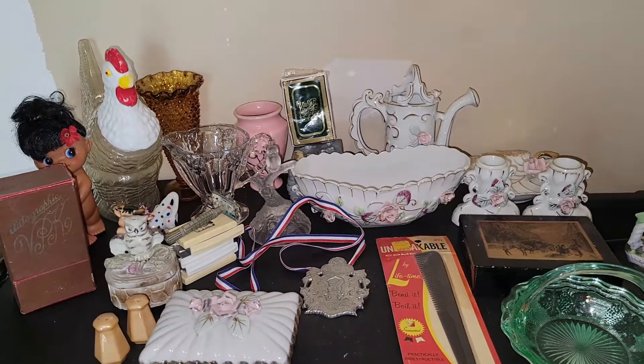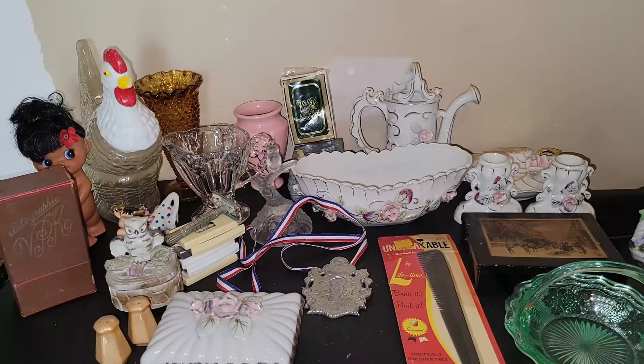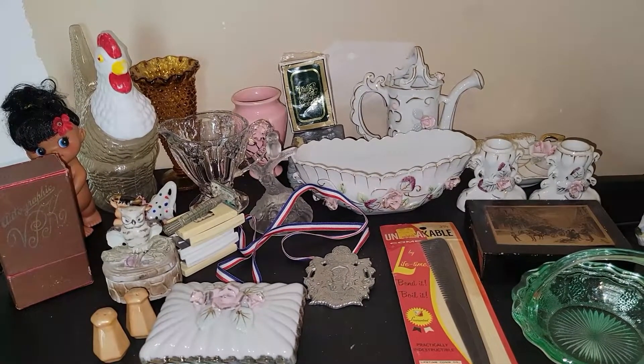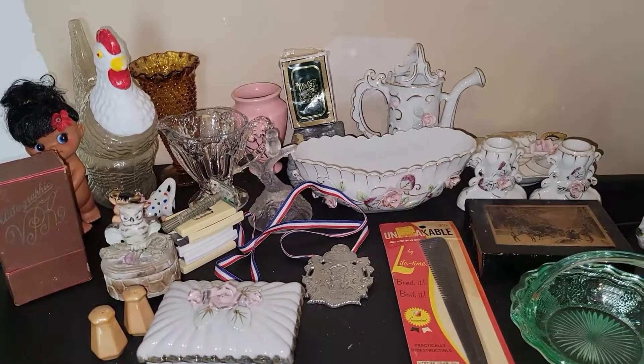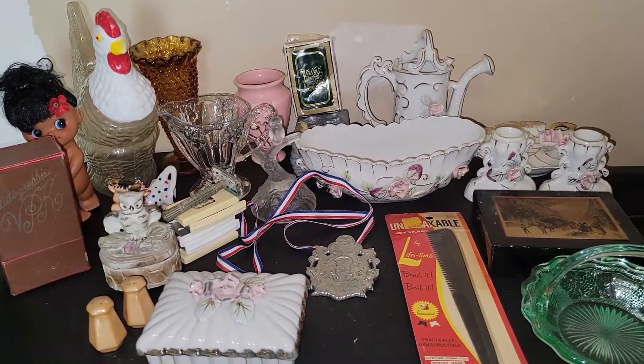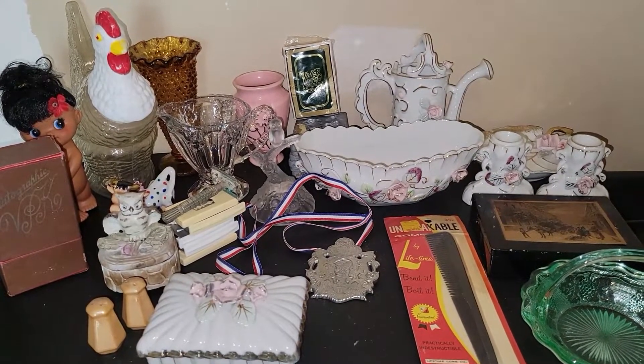Hey y'all, it's Vintage Vinnie — welcome to another thrift store haul. Everything we're going to be looking at today came from a new place I had never been to before, nor did I even know it existed. I spent $34 on everything you're going to be seeing today.